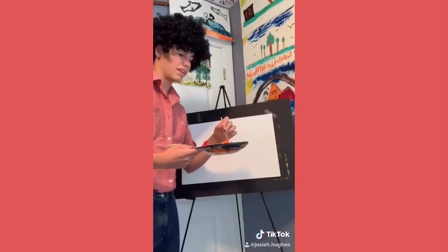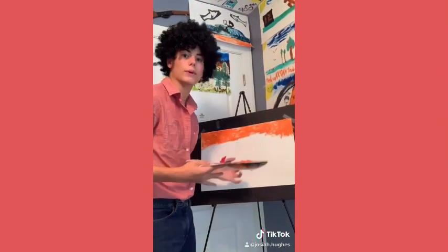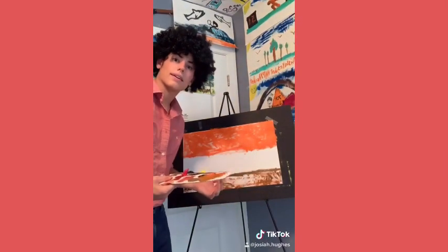Let's take our orange and paint a nice sunset sky. The secret to doing anything is believing you can do it. Now with a darker color, let's paint a landscape. People might look at you crazy, but that's okay. Artists are different.